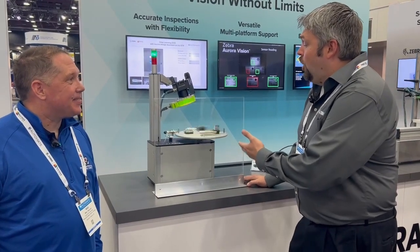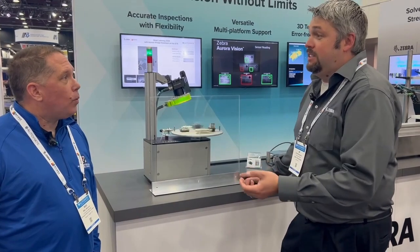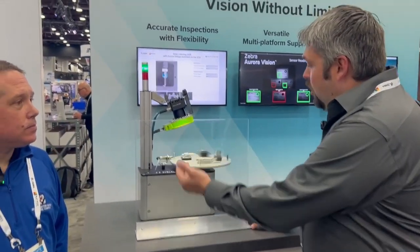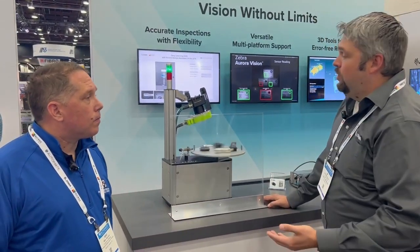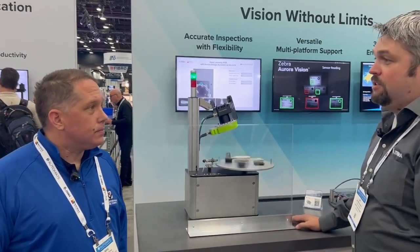Basically, here we have actually hard-to-read codes. These are actually stamped or etched into metal, so it's not text that's on a label. You can see here on the screen it's going by at a really high rate of speed. We're using our GTX camera, running that deep learning based algorithm. You can see it's reading each and every one every time. Real impressive, real easy to set up — a dream for people who want to read text on parts.